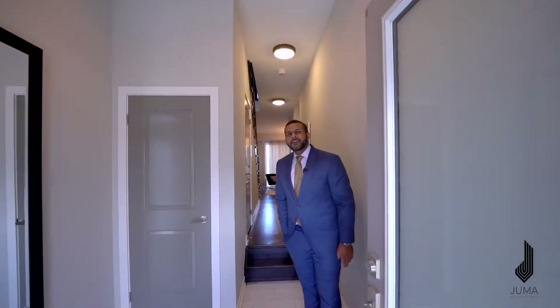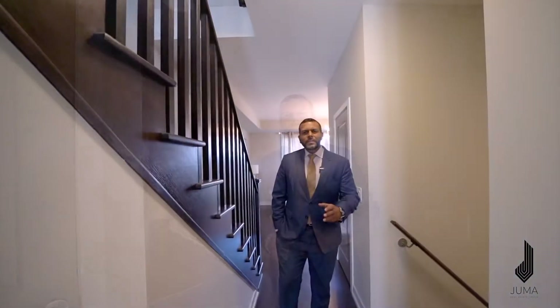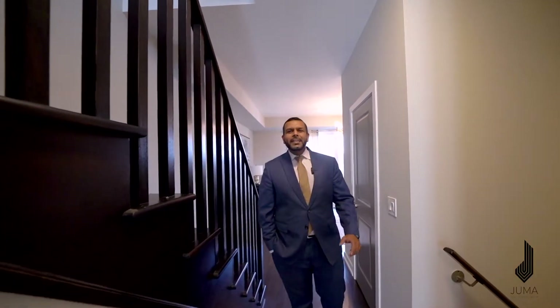Welcome to 3 Glengarry Crescent, located in the heart of Maple, Ontario. I'm excited to showcase this property. My name is Fraz Juma at Ride at Home Realty, the Juma Group. Come on in. This three-story townhouse built by Aspen Ridge Community is absolutely stunning.